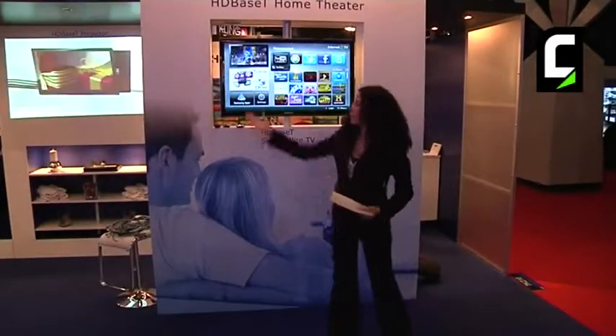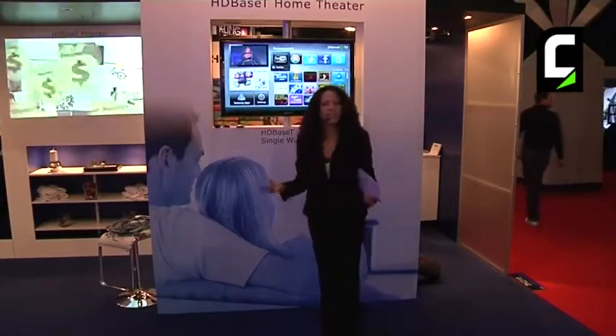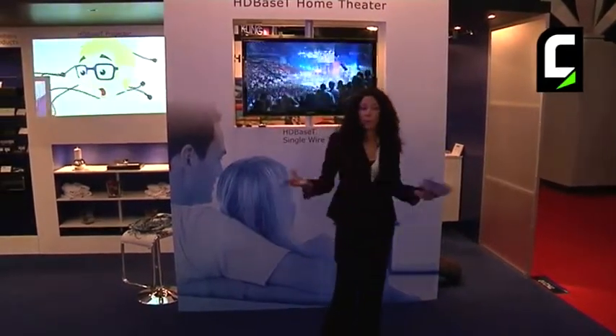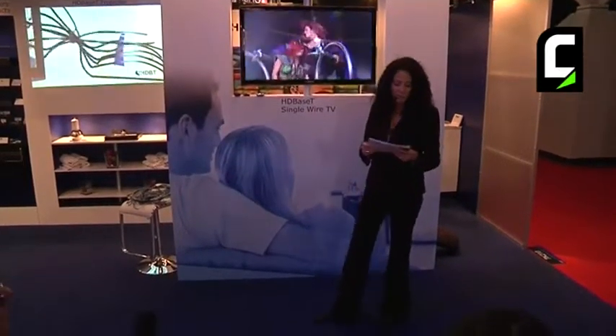Ladies and gentlemen, good morning. Please join us here at the HDBaseT Alliance booth. I'm going to take a few minutes to tell you all about the HDBaseT technology, give you an opportunity to answer some quiz questions and win a t-shirt, then use that t-shirt to enter the iPad drawing this coming Thursday, day 3 of the exhibition.